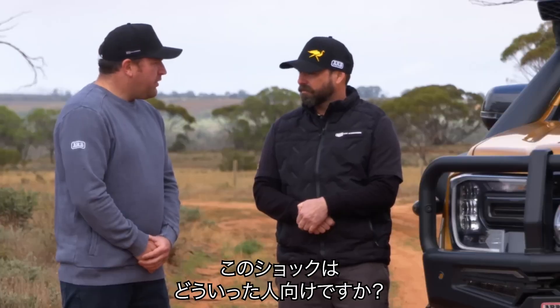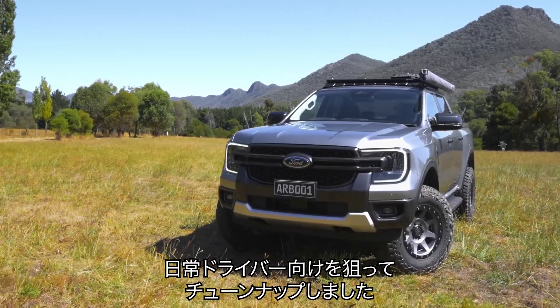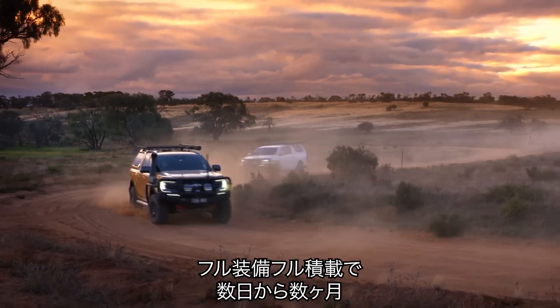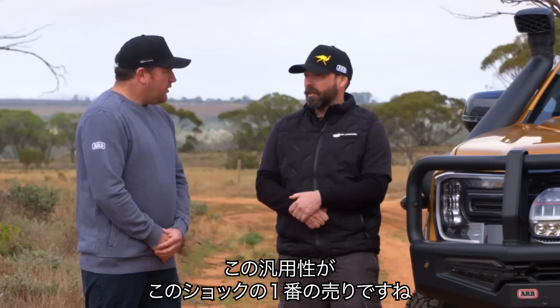Who would this shock be for? Your daily driver that doesn't have lots of accessories — we've tuned it specifically for that — but it'll also suit the guys that are fully loaded up with all the accessories and gear, and want to spend days, even months, away in the car. That's the really big advantage of this shock.